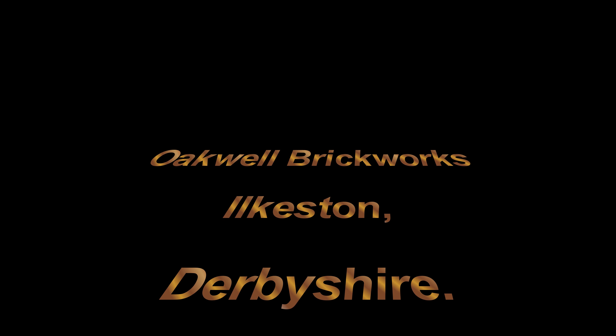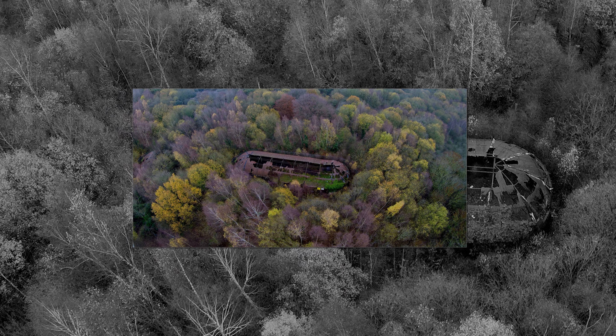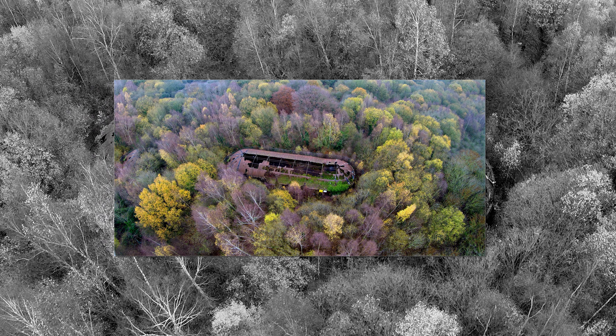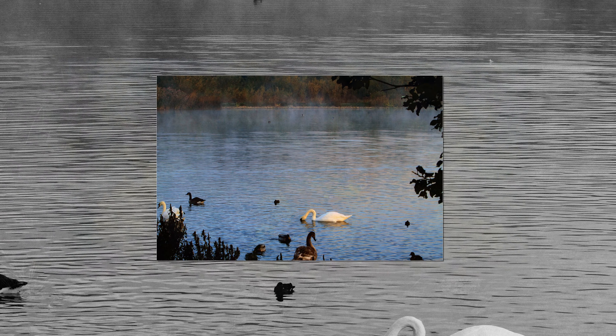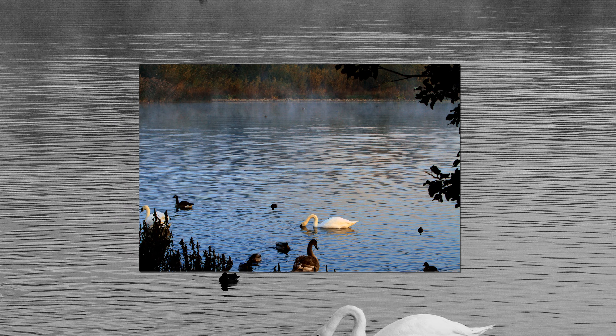The site of the Oakwell Brickworks is tucked away in a wood in the heart of middle-class residential Ilkeston in Derbyshire. It's accessible from both a footpath off the main Derby Road and from the other end of the same footpath which joins the Notbrook Trail — itself another rather interesting local historical entity, but that, as they say, is a subject for another video.